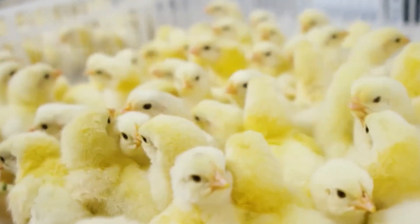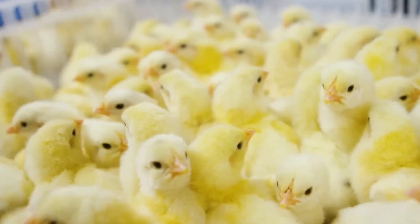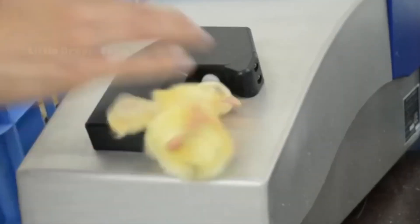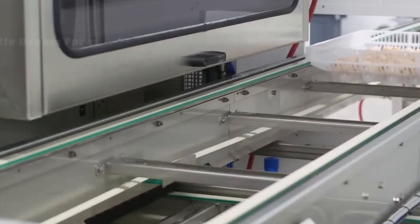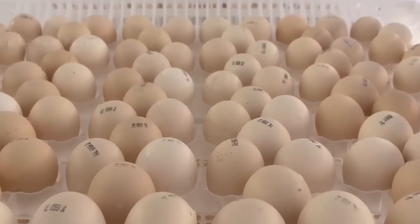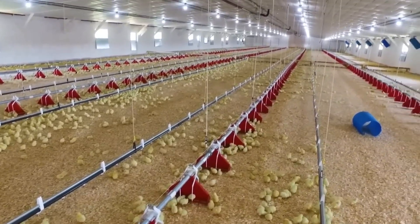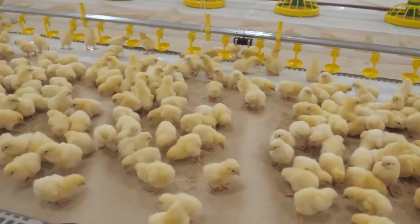Once hatched, the chicks are dried, selected, shells removed along with unviable chicks, vaccinated or given prophylactic treatments, and prepared for transport to broiler farms. Some newer systems experiment with on-farm hatching, where eggs are brought to the farm and allowed to hatch in situ rather than transporting day-old chicks. Proponents suggest benefits include reduced stress, immediate access to feed and water, and better welfare outcomes.